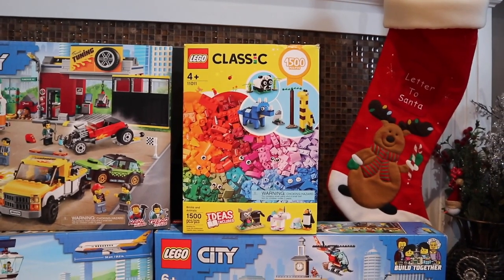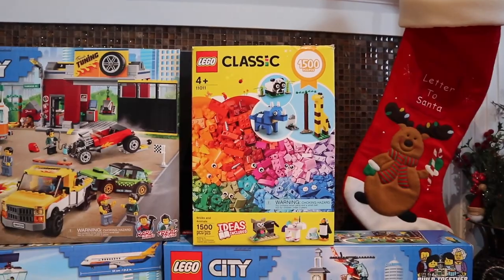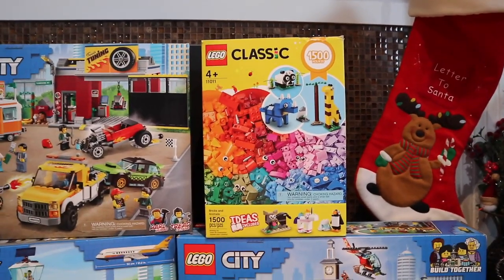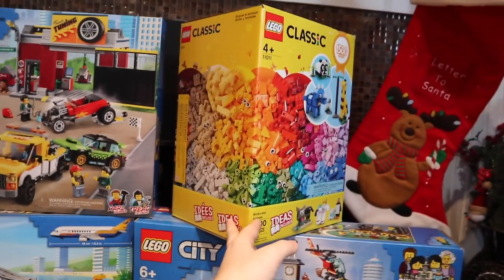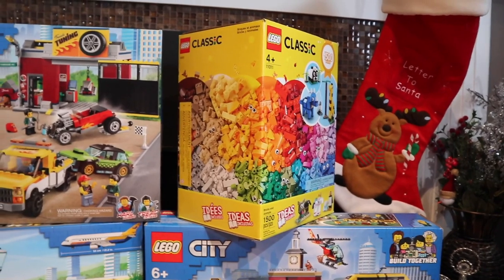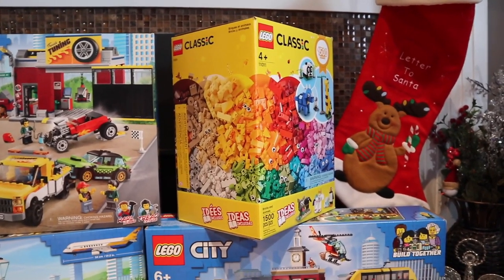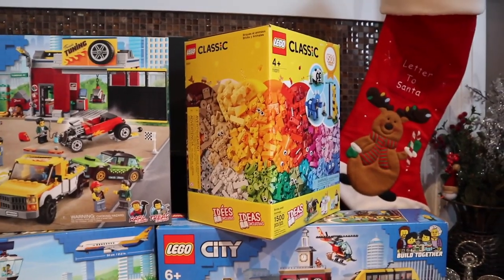This next set is actually the second largest set I received this Christmas season, and it is the LEGO Classic set number 11001, the 1500-piece Black Friday deal. This one specifically is called Bricks Animals. It comes with a huge box of 1500 LEGO pieces, so many different parts, and it's going to be just great to build with. I'm always looking for new parts, so I can't wait to open this set up and really dive in to see some of the pieces.